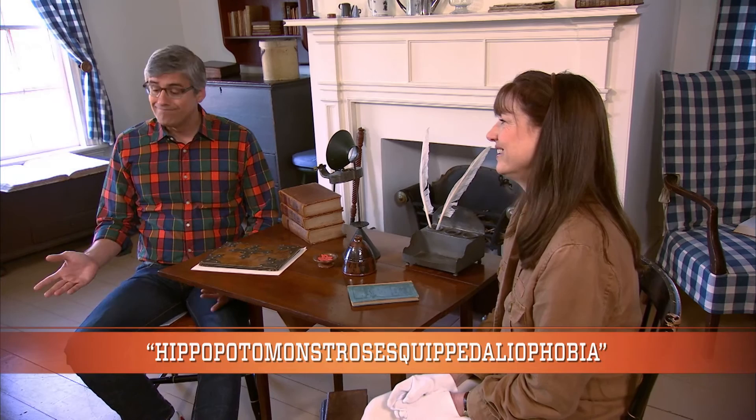Thanks to Noah Webster, we'll never have to fear big words again, because we can look them up in his American Dictionary, which now contains over 600,000 entries. And I'm not going to lie, our vocabulary would be pretty dull without it.